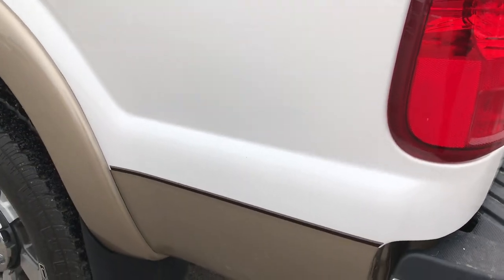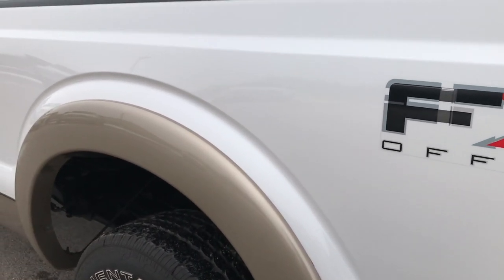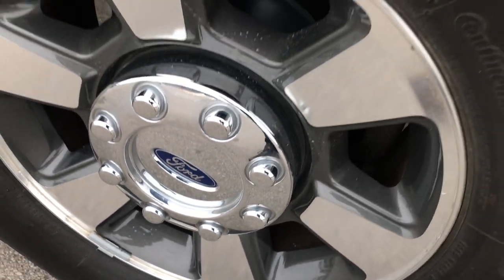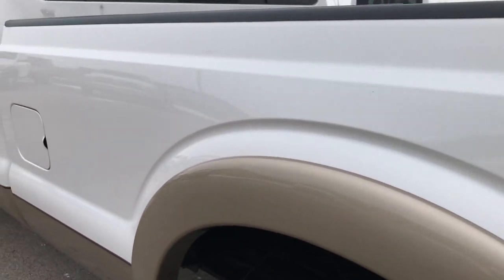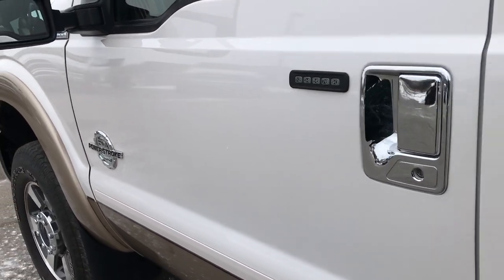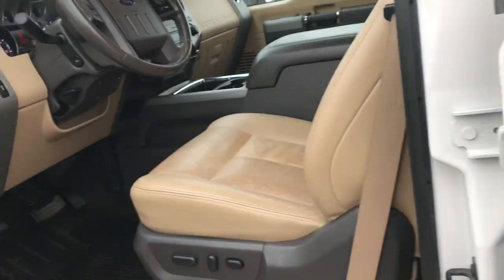As we go down this side of the truck, it's just as clean as the passenger side. We want to make sure you get the most accurate representation of the vehicle as possible. This back rim is in nice shape too. Very clean down this side of the truck — I didn't see any dents or dings down this side.